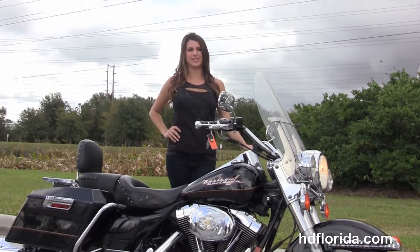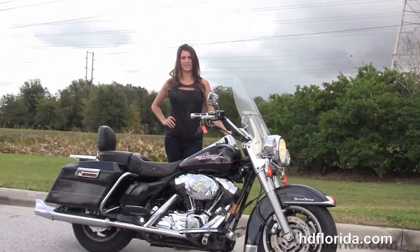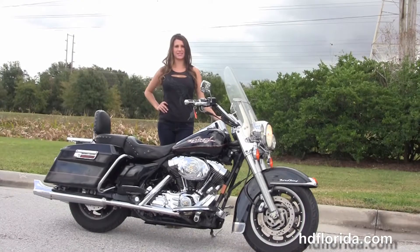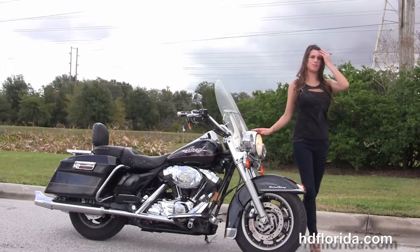Here at the world famous Harley-Davidson of Brandon, all our bikes are fully serviced and safety inspected. We take anything on trade: import motorcycles, cars, campers, trailers, boats, RVs, ATVs — you name it. We'll take it as long as we don't have to feed it.